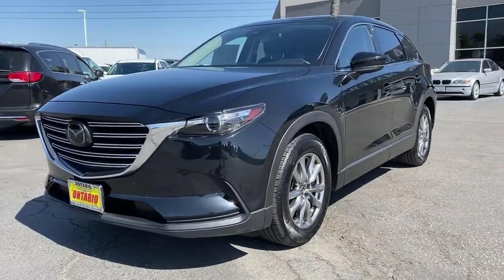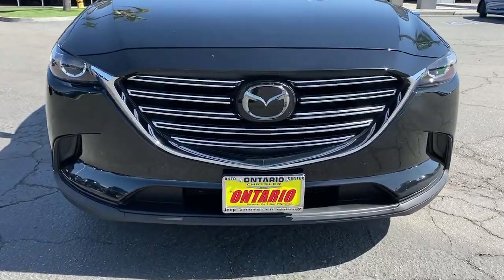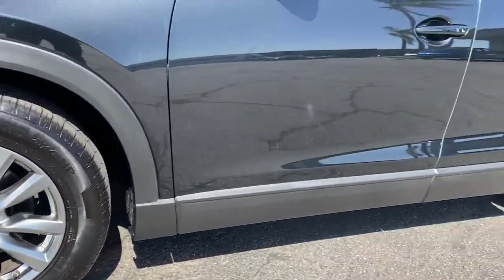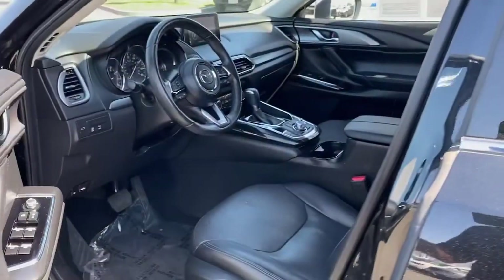These are just some of the great options this vehicle comes with: keyless entry, backup camera, adaptive cruise control, power passenger seat, heated mirrors, keyless start, lane-keeping assist, power liftgate, Bluetooth connection, and heated front seats.